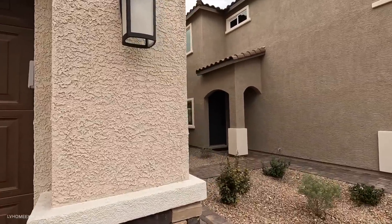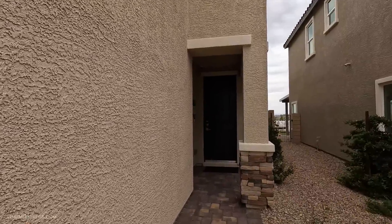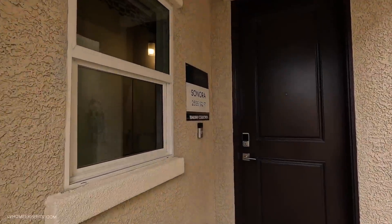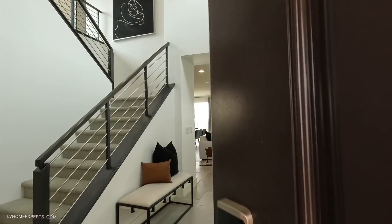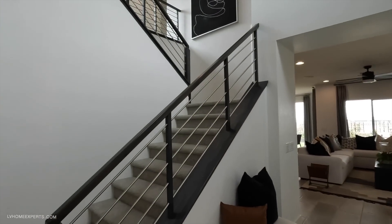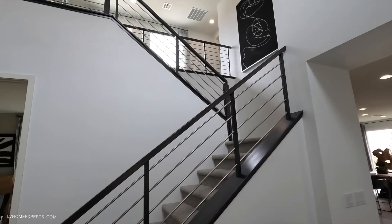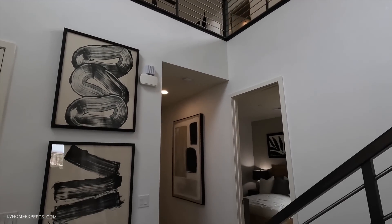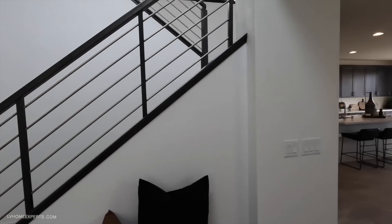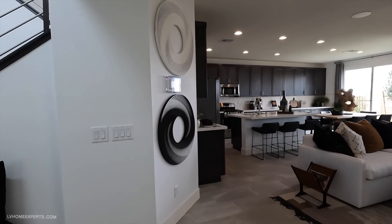There are a couple of features and options you can pick and choose from. Models here range from 1,800 square feet to around $555,000. What I like about this is the open floor plan. You have a nice staircase leading up to the loft, and there are some options you can change. Coming inside, it feels very warm and inviting.